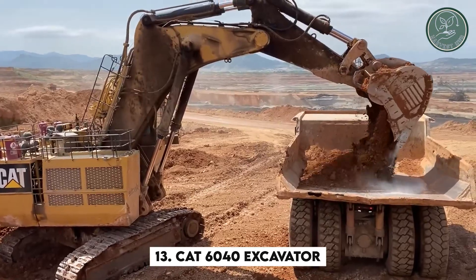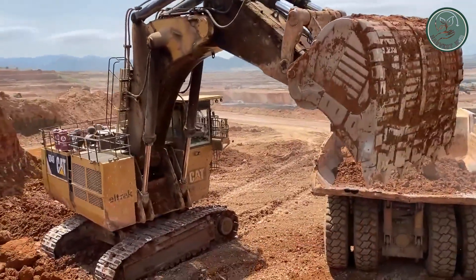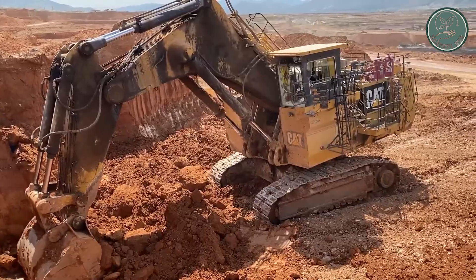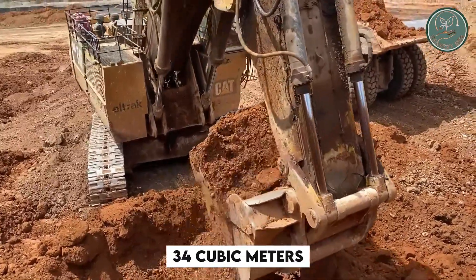Moving on to the colossal Cat 6040 Excavator, a true giant among machines. Weighing around 1,400 tons, it's one of the world's largest hydraulic excavators ever built. Its massive, high-capacity bucket can hold up to 34 cubic meters of material.